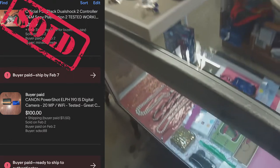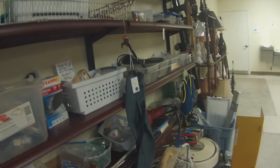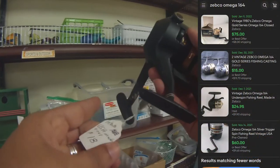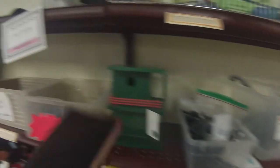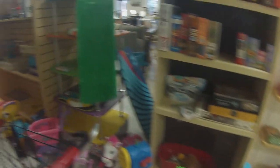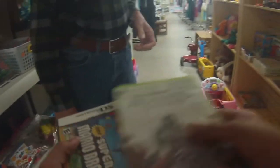I almost miss a Canon Elph 190S IS camera — I should be able to get $120 for that. Then I find a Tempo vintage spinning fishing reel with great comps. One sold for $60 and there's an active listing at $499 with five different vintage reels listed.